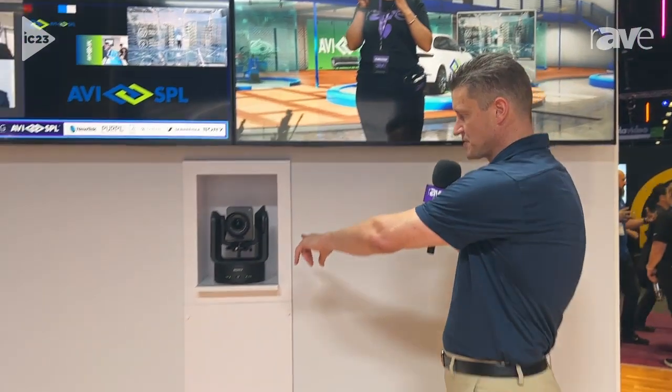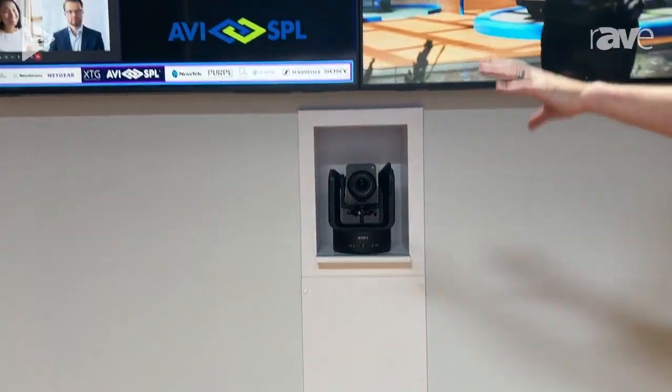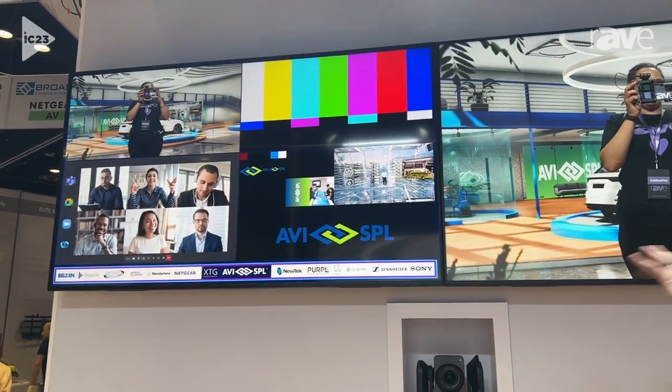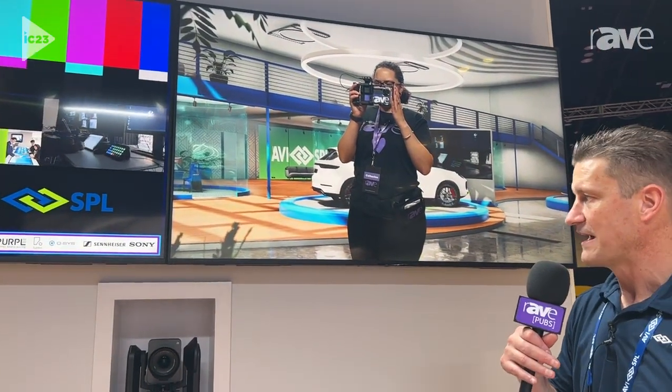On the other side here, as I kind of turn around, you'll see that we're just capturing this with a Sony camera — a professional camera with an adjustable lens. And then we have a TriCaster giving the talent on stage a preview of what they're looking at and what they look like on stage.